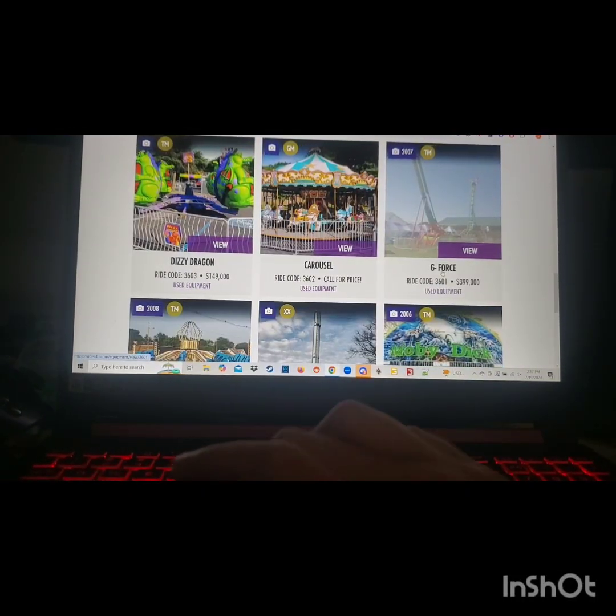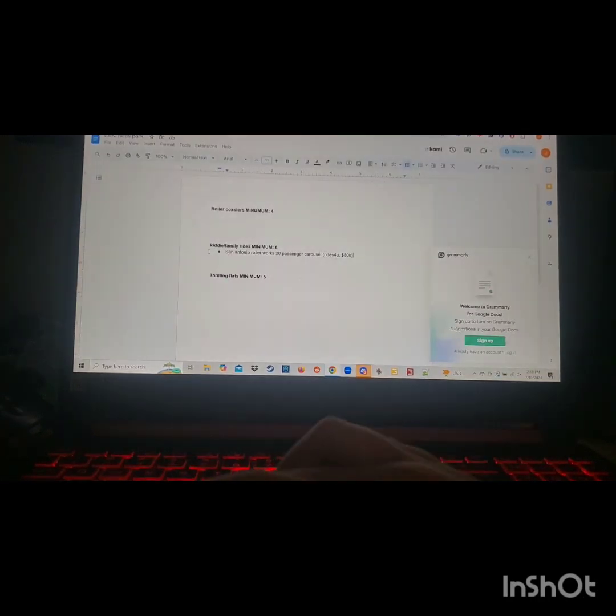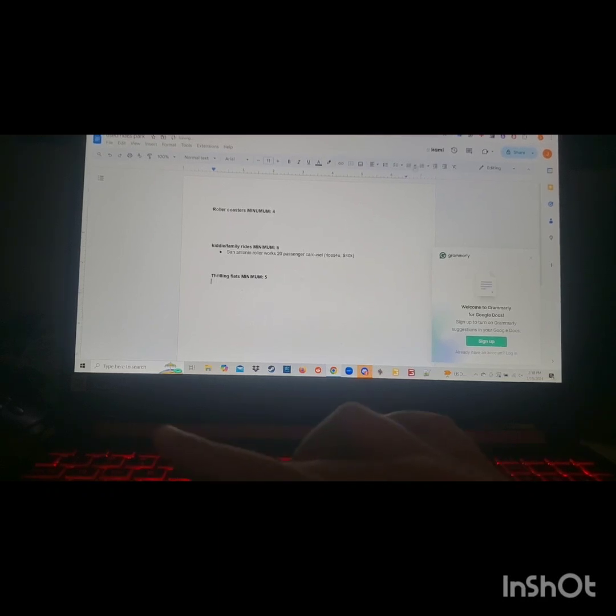Here's one that I am going to include — it's called the G-Force. This one is currently owned by Bates Bros of Ohio. It's an ARM ride, trailer mounted, and currently selling for $400,000. I would include this in our Thrilling Flat Rides category.